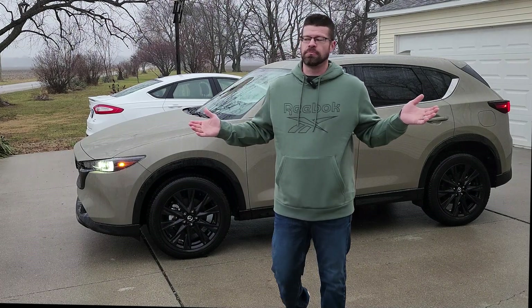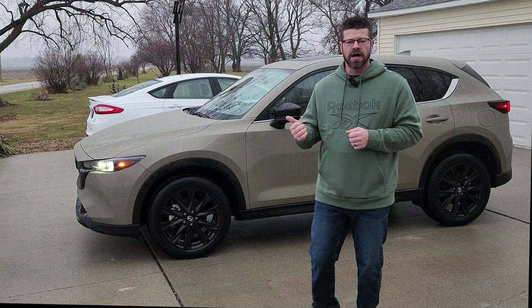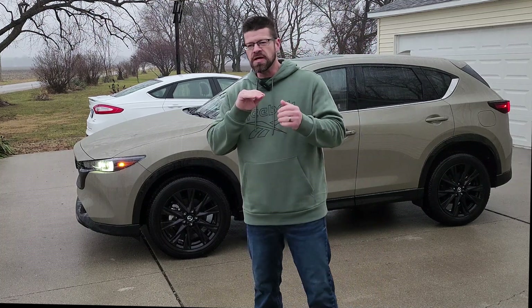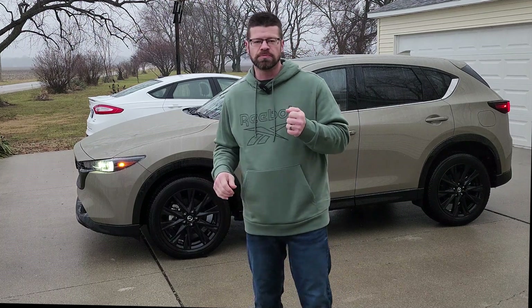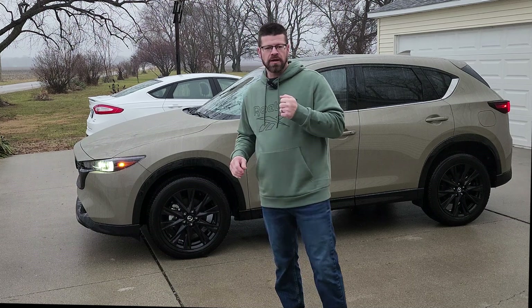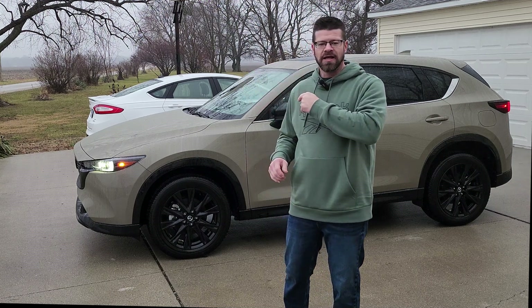Good morning guys. It's actually morning for me and probably not morning for you, but we are going to take this on the real world mile per gallon test. This is the 2024 Mazda CX-5 and this is the Carbon Edition — the mid-level on the turbo side. We're going to head up to the gas station, get filled up, get this test started, and I'll take you a quick look around inside.